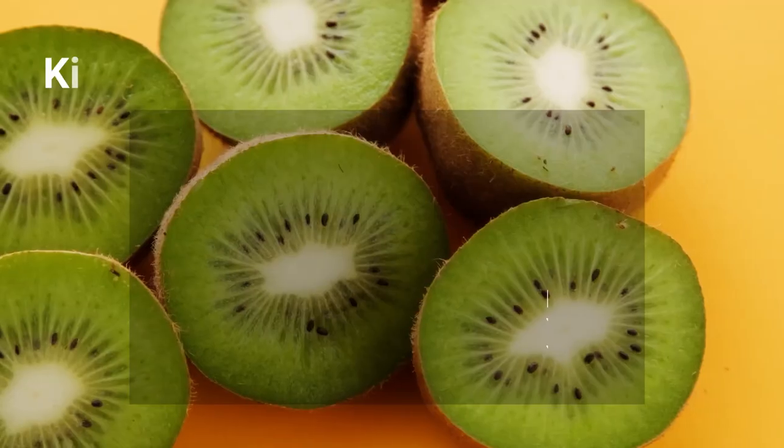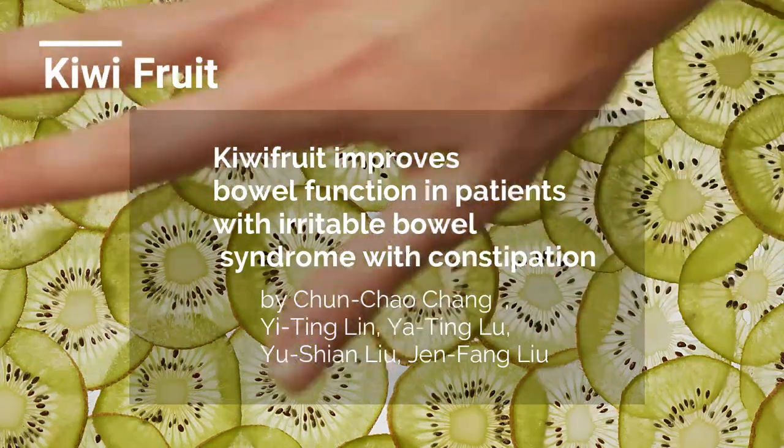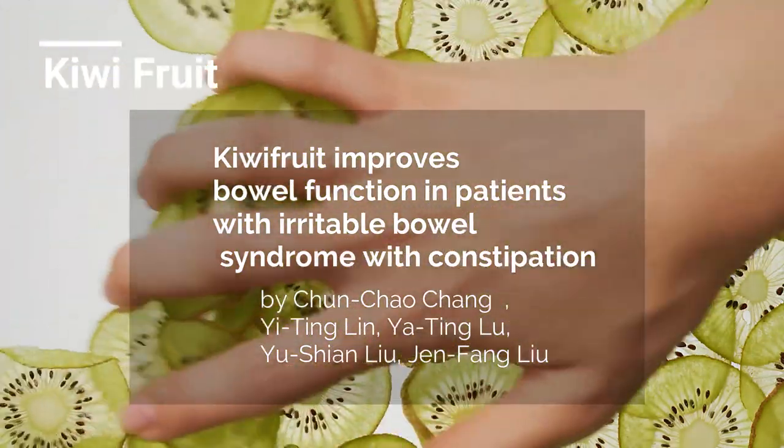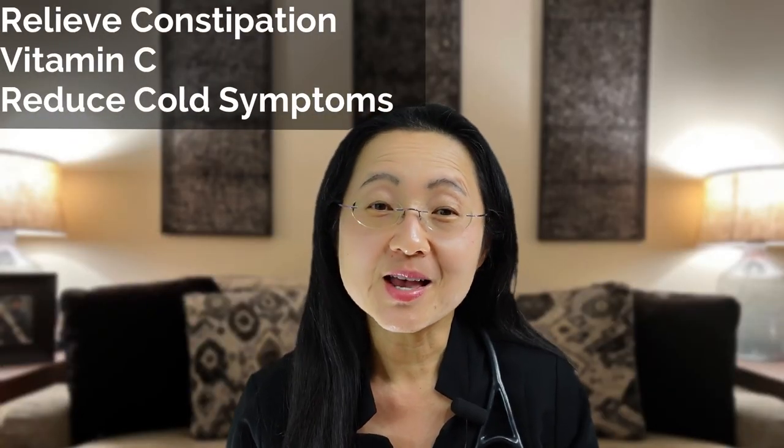Number one, kiwi fruit. This is one of those great constipation relievers and delicious to eat. It has more vitamin C than an orange and has shown to reduce colds in kids too. This fruit works above and below the diaphragm.